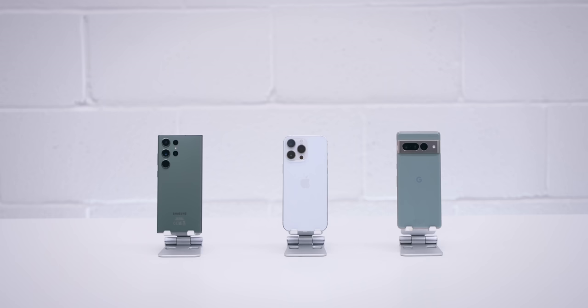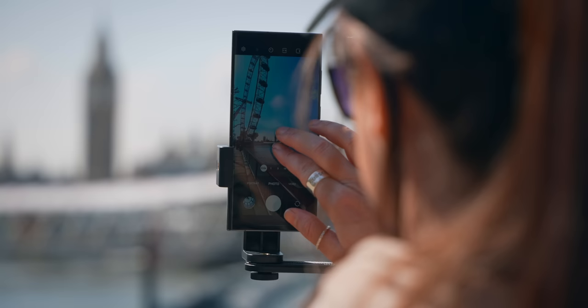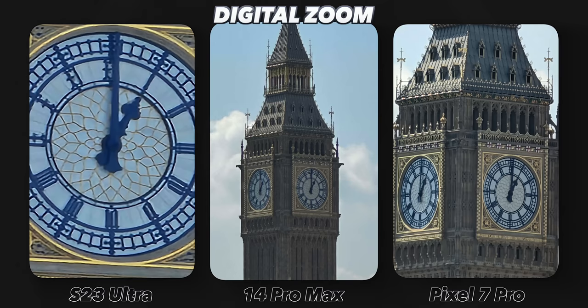For digital zoom, the Pixel 7 Pro has 30x, the 14 Pro Max has 15x, and the S23 Ultra has 100x zoom. Digital zoom is where the phones actually use software to enlarge the image, and generally the quality is lower. Testing this on Big Ben, Samsung smashed it out of the park, iPhone couldn't really compete, and Pixel did a pretty good job. So it's safe to say that Samsung definitely took the zoom round and did an amazing job at both optical and digital zoom.